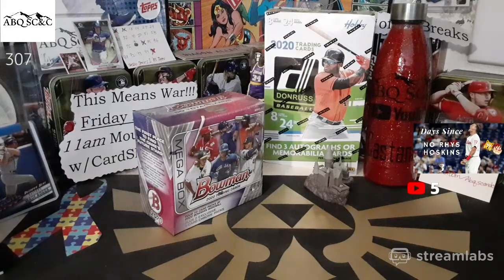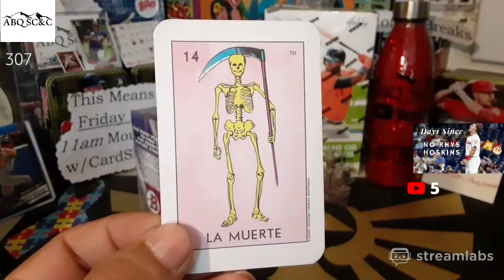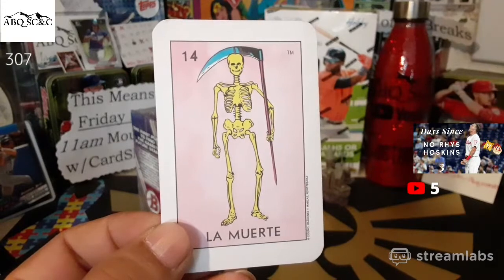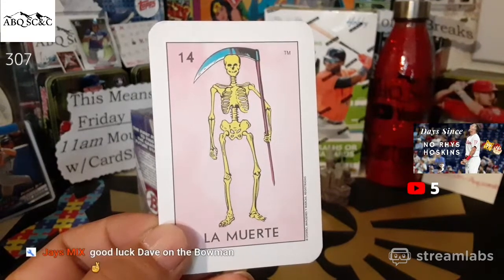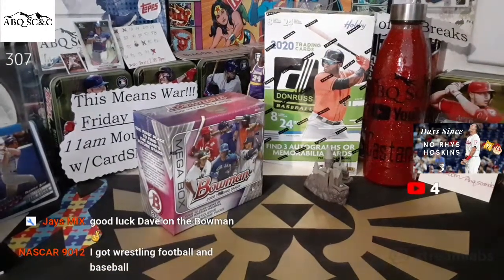Lotteria card — I almost forgot about the lotteria card of the day. The lotteria card is La Muerte. We got wrestling and football — okay, I'll open a football box for myself, and I think I have a pack of wrestling I can open just to try to match you on that.